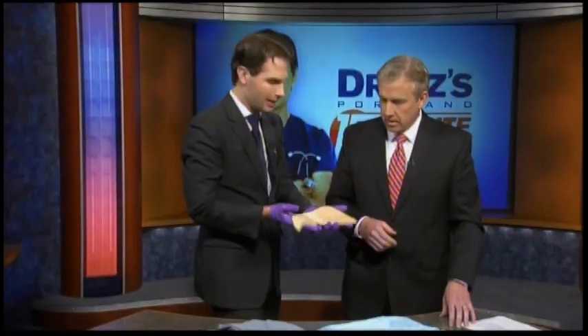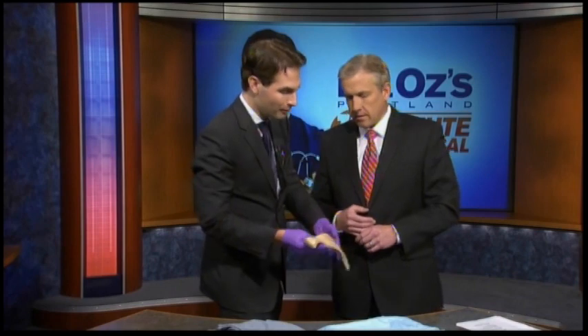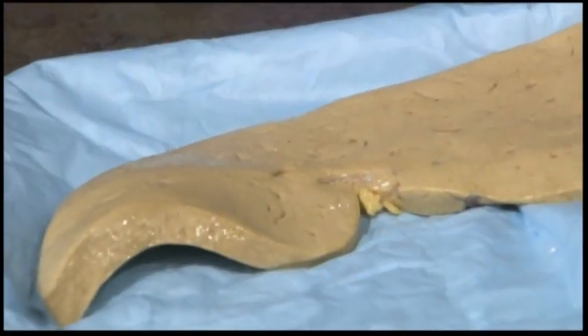This liver can't do its job, so it can actually get inflamed, and people with fatty livers can actually have liver damage as bad as an alcoholic, even if they don't drink. Clogged filter — not what we need in our bodies. This is one of the things we will be testing for on July 16th at Dr. Oz's 15-Minute Physical at OHSU.